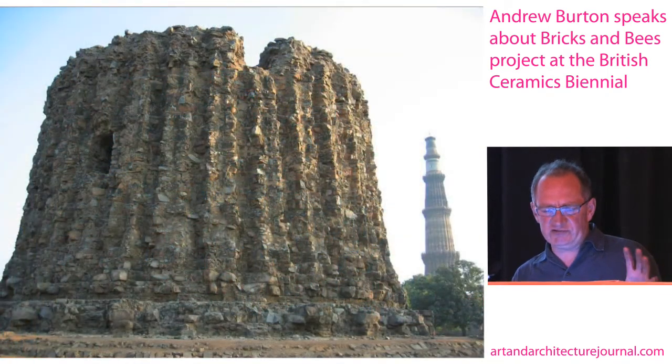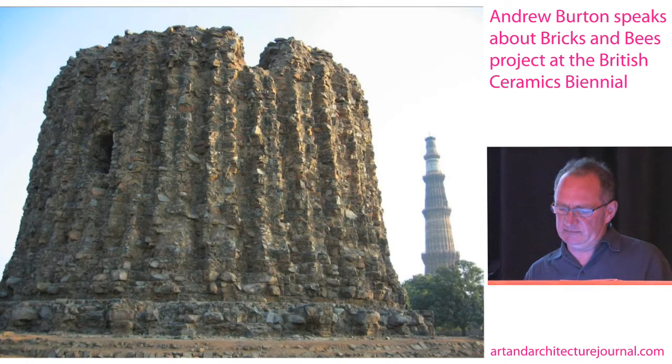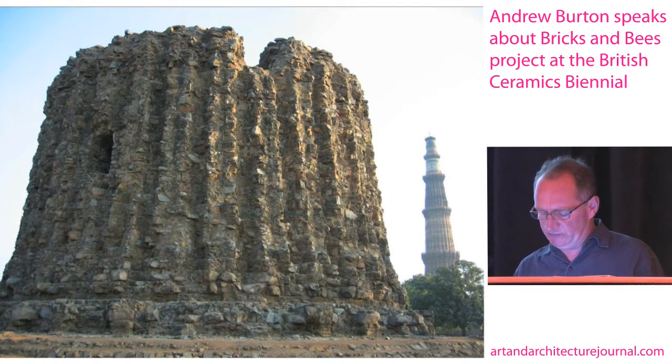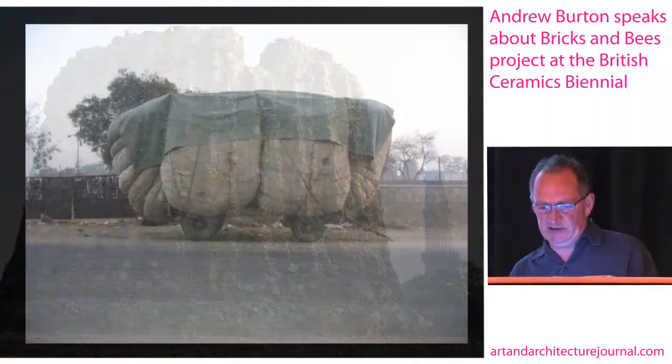I also became very interested in this amazing, stubby, rough structure near the Qutb Minar — that building in the background. This very brutal version of it: they kept trying to build it, it was supposed to be twice as high as the Qutb but kept falling down. That sort of aggressiveness interested me a great deal.